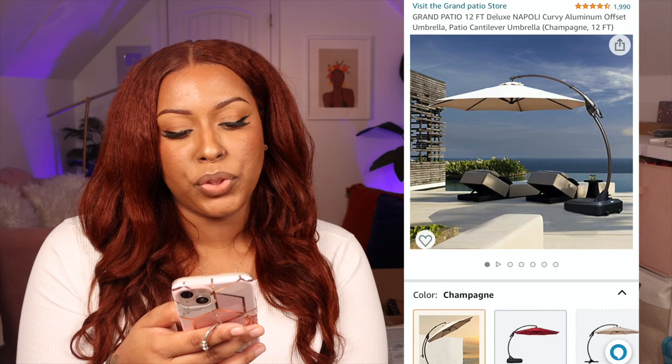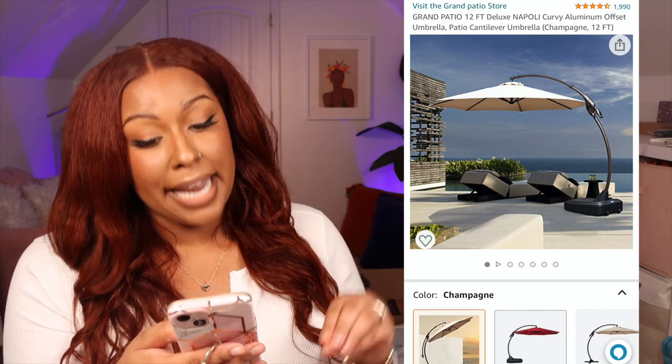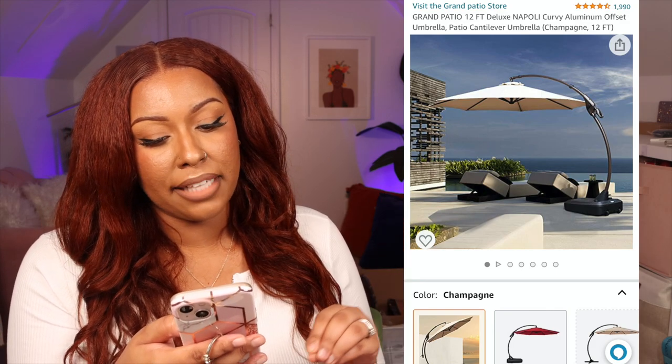We also got a new patio umbrella — the Grand Patio 12-foot Deluxe Napoli cantilever umbrella in champagne, so it won't clash with our outdoor decor. This time I got a curved handle versus the offset style from before. It was pretty expensive, around $400, but it's something we need because we're outside a lot.